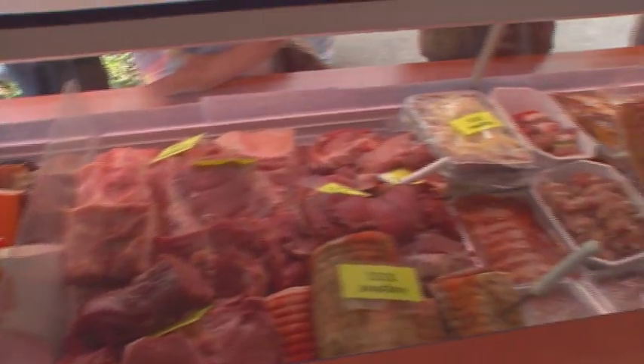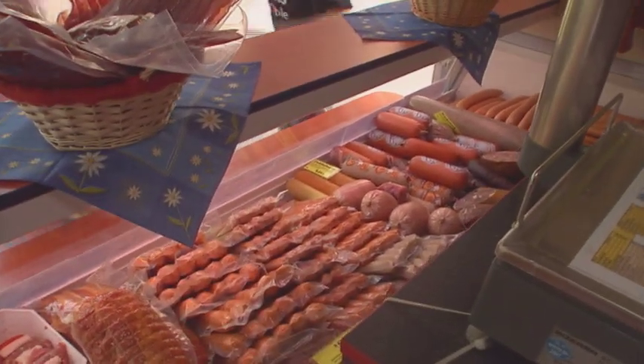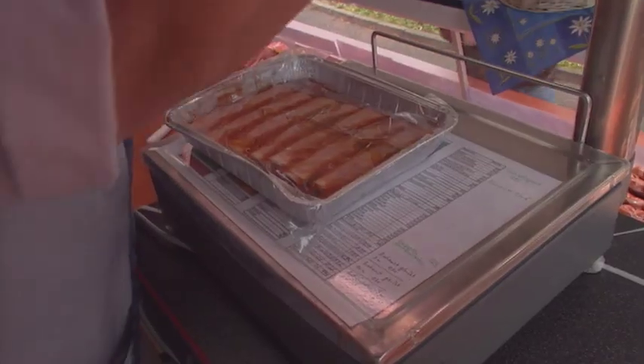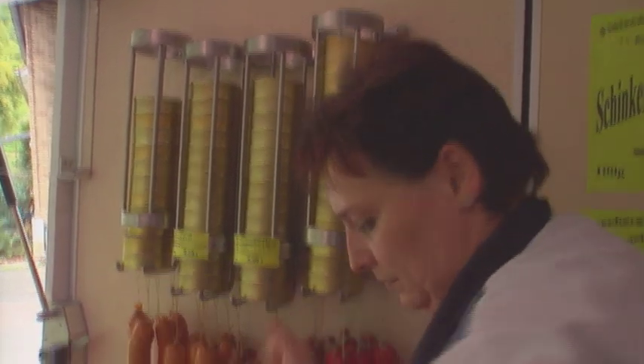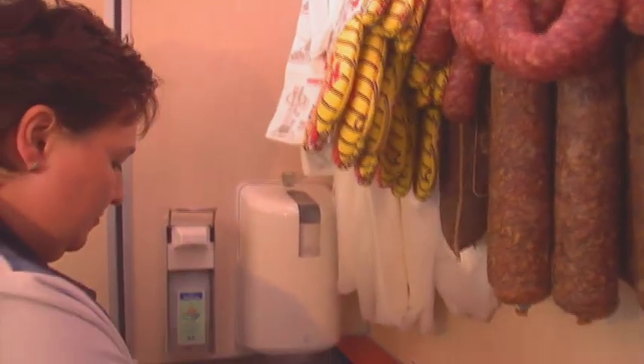Mirror reflectors ensure optimal illumination of the sales counter and sales room. A sliding lock-in-place cutting board, scales, and cash register are also standard features. The vehicle is also equipped with special shelves for canned goods. Hygiene is a priority — of course, running warm and cold water are provided for.